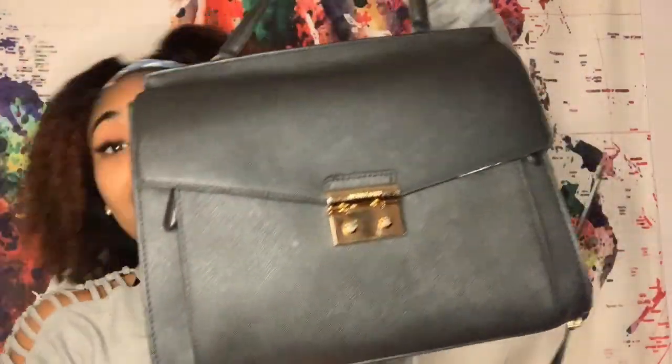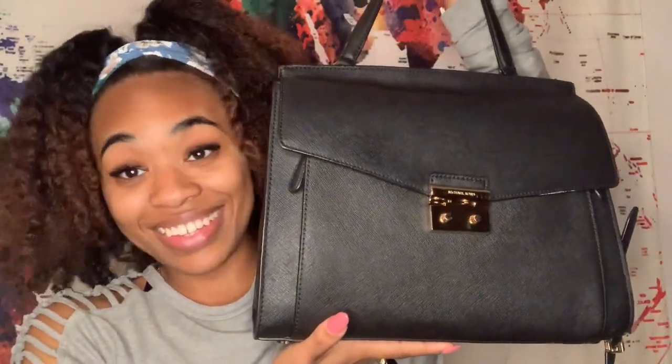Today's video is going to be about what's in my bag. Sometimes I do prefer to carry a small purse — I am one of those girls — but obviously you can't fit everything you need in a small purse, so I often go with bigger ones. This is my Michael Kors purse; I've been wearing it for the holidays.